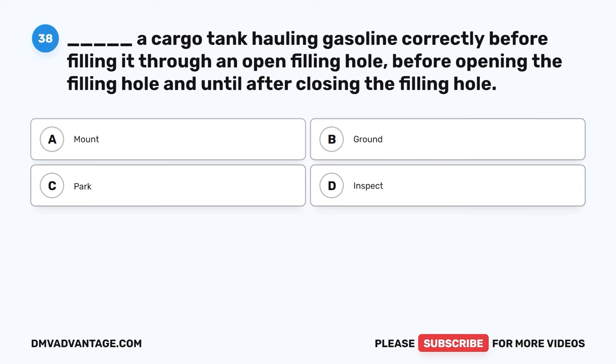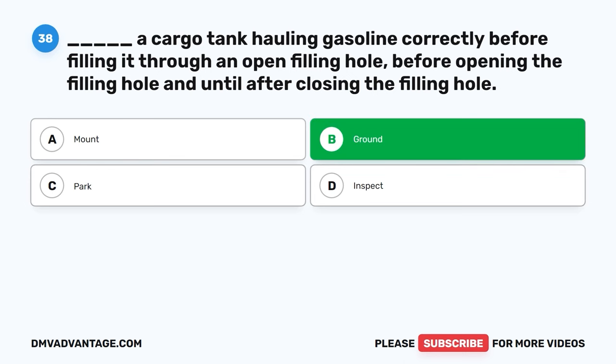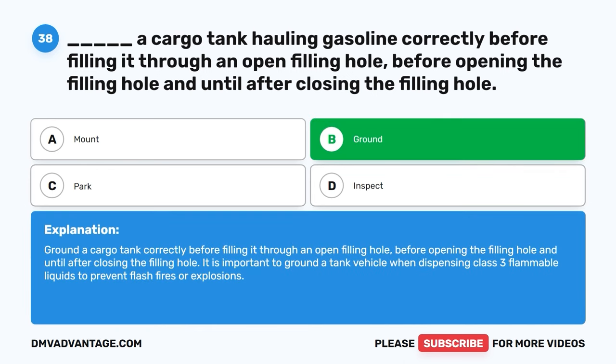Question thirty-eight. Blank a cargo tank hauling glass filling correctly before filling it through an open filling hole, before opening the filling hole, and until after closing the filling hole. A, mount. B, ground. C, park. D, inspect. The correct answer is B, ground. Ground a cargo tank correctly before filling it through an open filling hole, before opening the filling hole, and until after closing the filling hole. It is important to ground a tank vehicle when dispensing Class III flammable liquids to prevent flash fires or explosions.